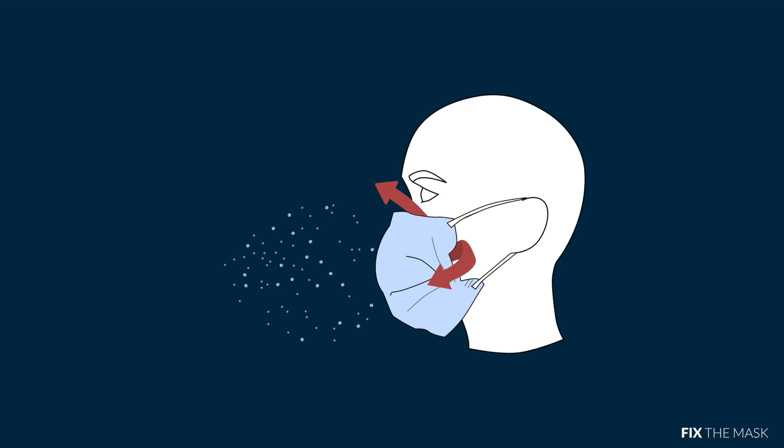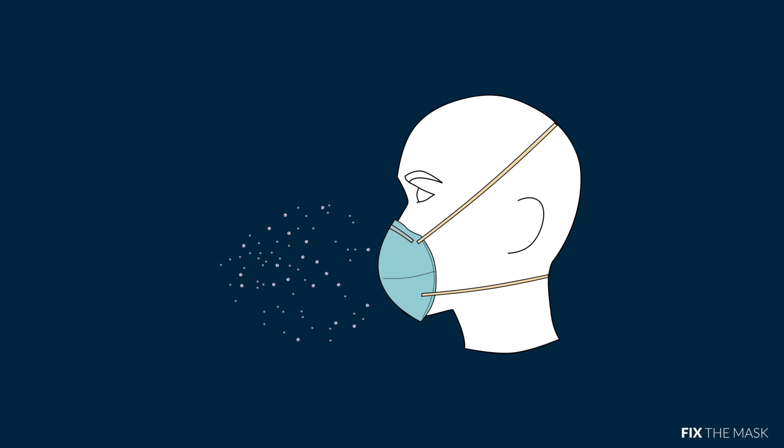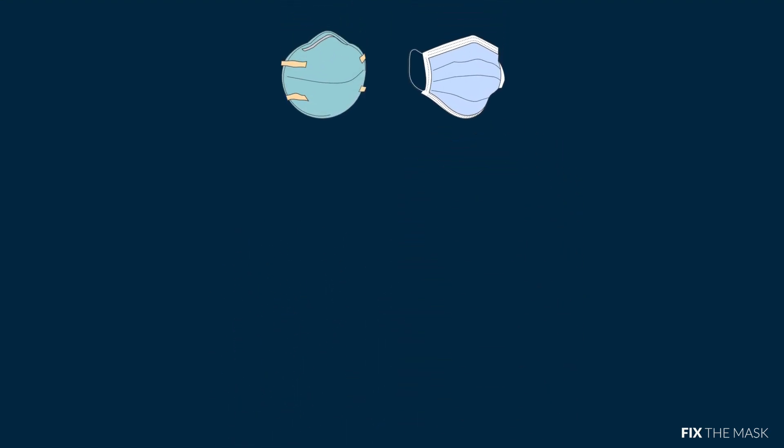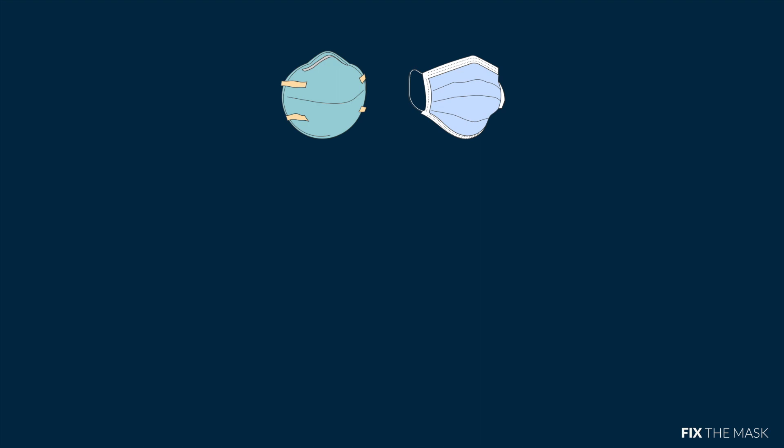This is why the N95 respirator is the gold standard in airborne protection. They create a good fit by making a seal between the wearer and the respirator. To better understand the surgical mask, Fix the Mask did a layer-by-layer comparison of an N95 respirator and a surgical mask to compare the differences.